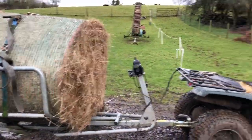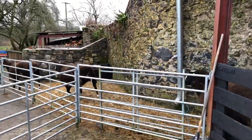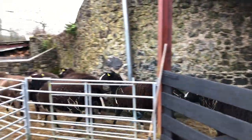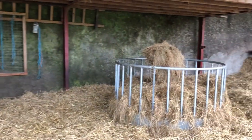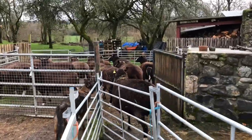New bale of hay and the ewes know their routine. I don't have to do anything — they're all going out. That will be spread along the wall and a new bale will come in. I better close this gate so they don't come back in while putting the bale in.